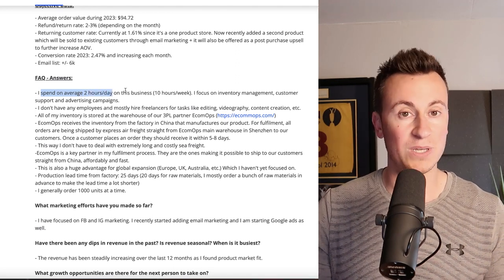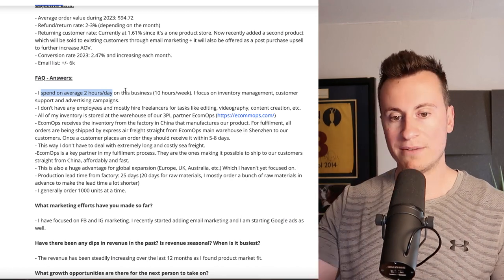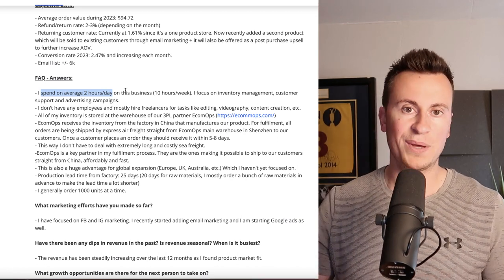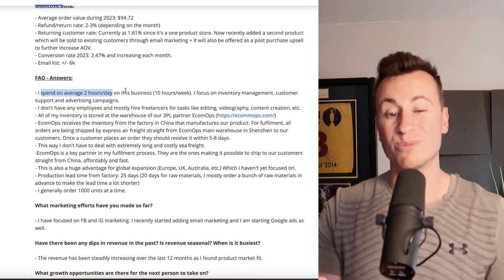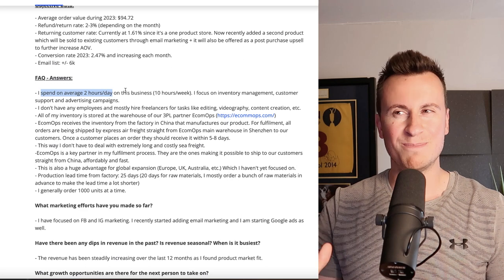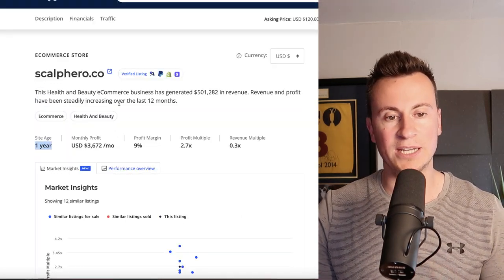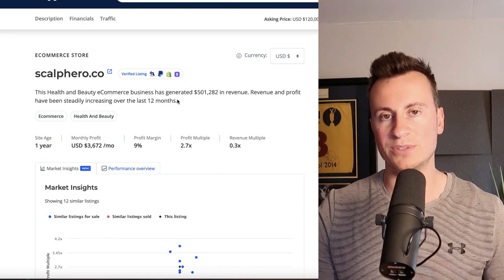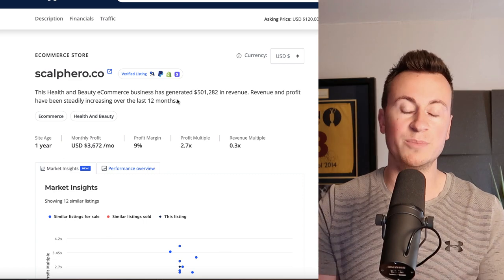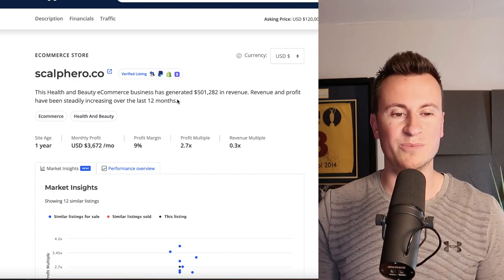That's not a bad return when we consider they are spending on average two hours a day running this business, or 10 hours a week. That truly is the beauty of drop shipping — once you have a validated idea up and running, the majority of the tasks are outsourceable and you can pretty much automate 90% of the business. Given the age of the store is only one year, we can also see it's a verified listing, coming direct from Shopify and Stripe so they can't be tampered with. This is a legitimately very successful business in the very short space of 12 months.